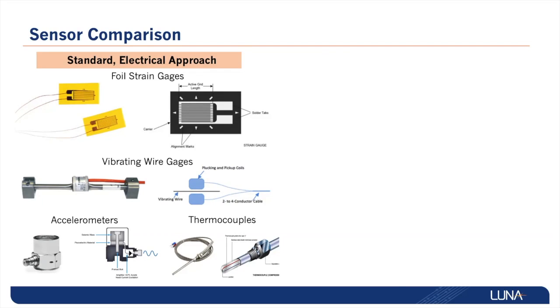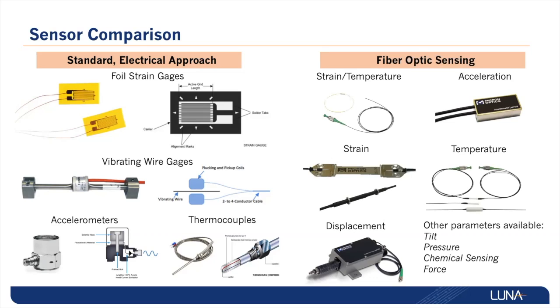As shown here, users have many options when it comes to the physical parameters that are commercially available in the fiber optic sensing space. The flexibility of the sensor options affords users the ability to select the right parameter with the right form factor for many different applications.